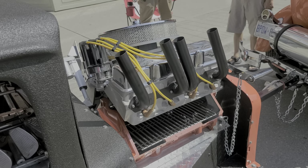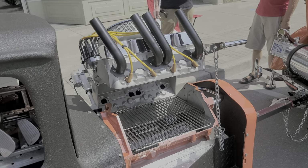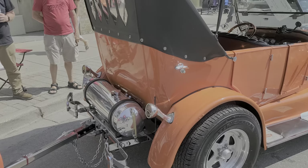It's all remote control. Beautifully done, and here's the rest of the vehicle.